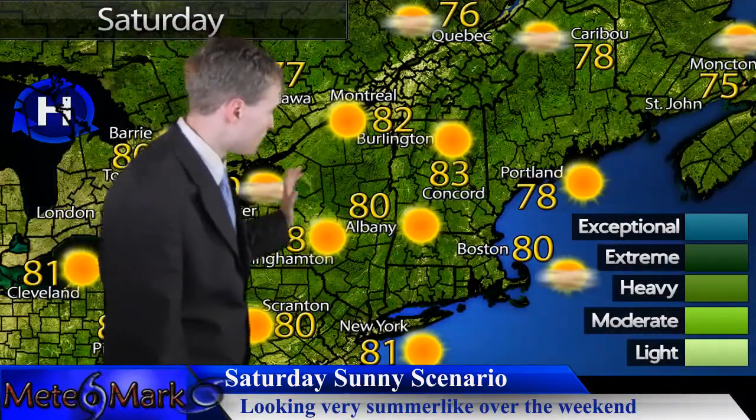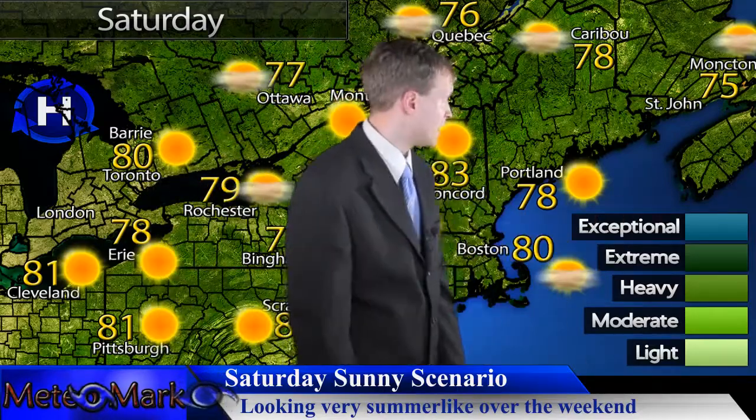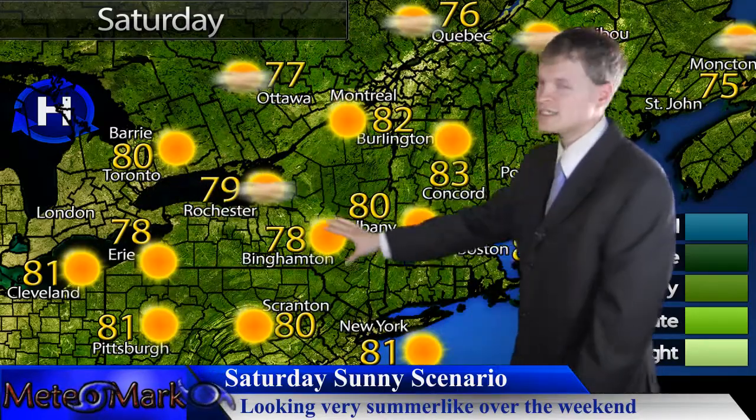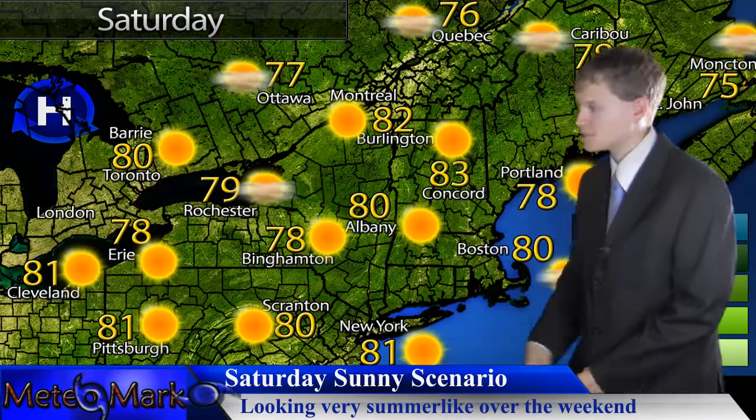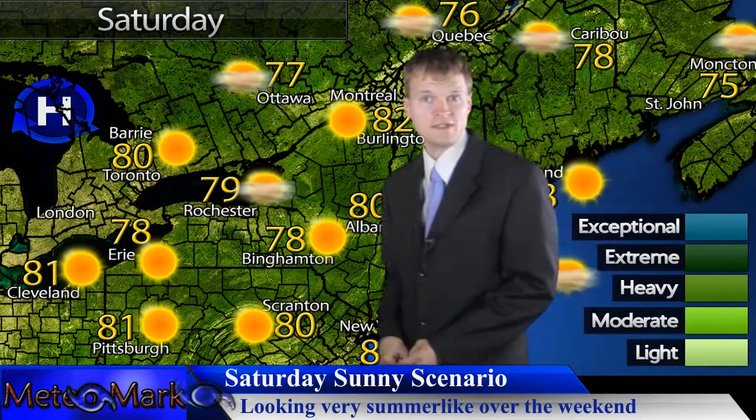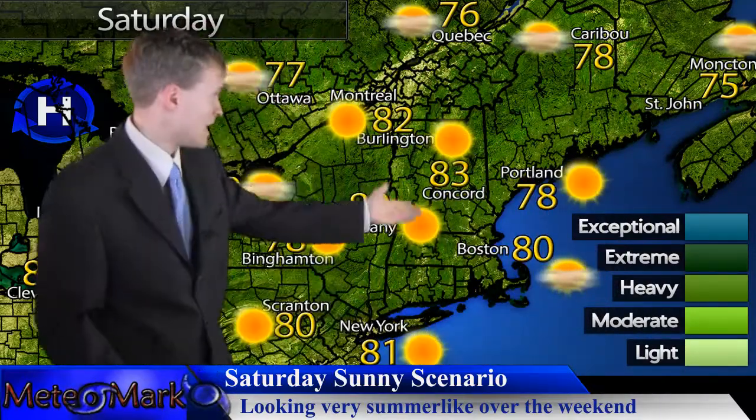Starting with your Saturday — not much to speak of. Thankfully that coastal low is spinning away, and behind it high pressure is building in. Temperatures from Binghamton over to Cleveland, Erie, Buffalo, Albany, Syracuse, Rochester — all looking upper 70s to near 80 degrees, even some 80-degree readings over by Concord and Burlington.